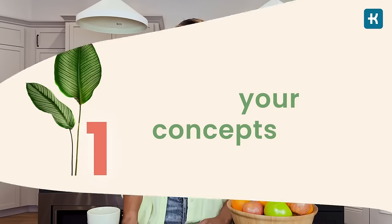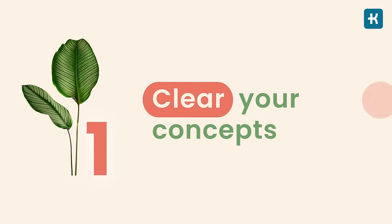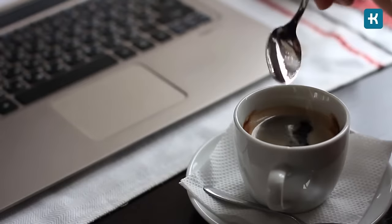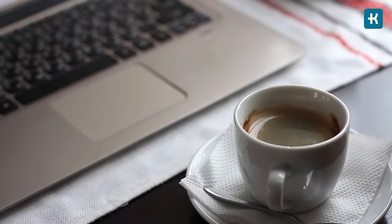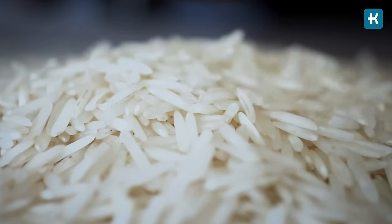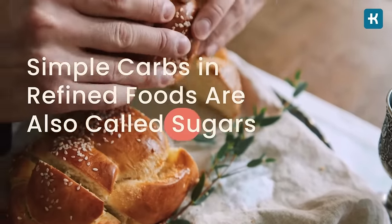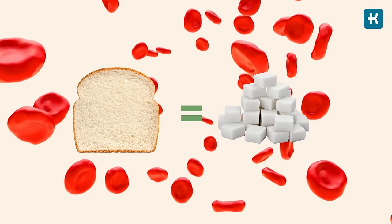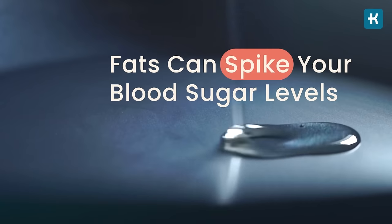The very first tip: clear your concepts. Just skipping your favorite dessert or sugar in your coffee won't do the trick. Surprisingly, sugar is in many more foods than you may think — for example, white rice or bread. These simple carbs and refined foods are also called sugars, and they can increase your blood sugar just like any other dessert. Not only that, even fats can spike your blood sugar levels. Too much fat can contribute to insulin resistance.